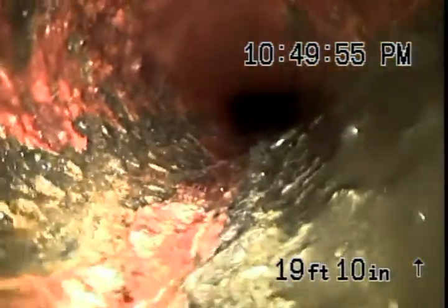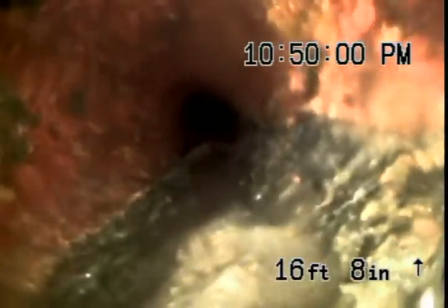Clean-outs are ready — good thing we're putting them in, because we might be coming back here for a blockage the way this sewer is shaped.